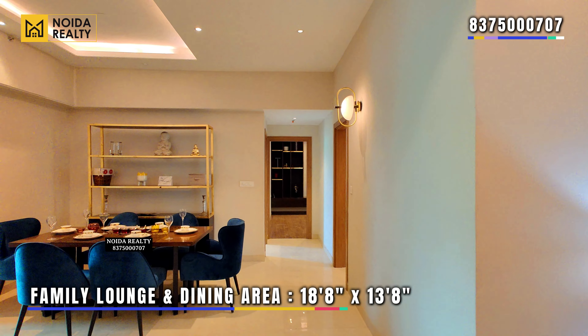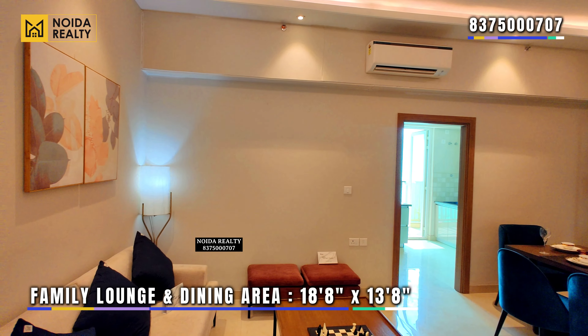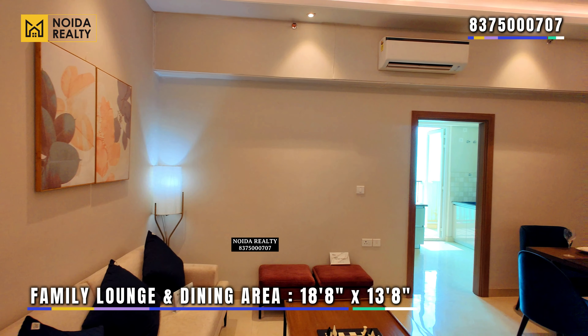This is your dining area. The dimensions of the dining area are 18 feet 8 inches by 13 feet 8 inches. Moving further, we are going to show you the family lounge area.